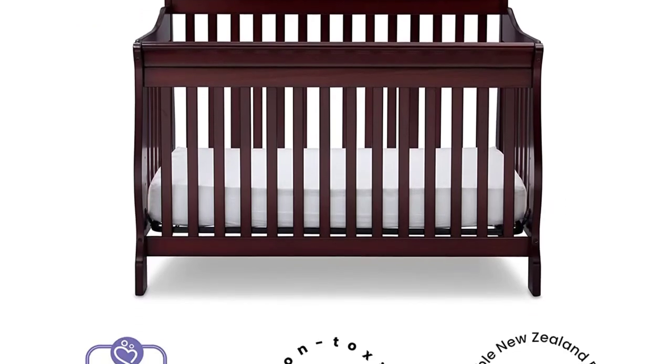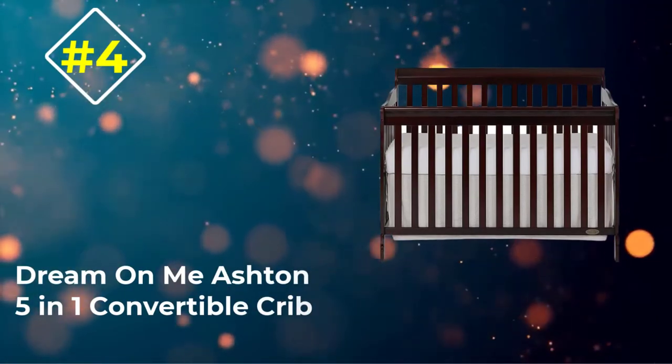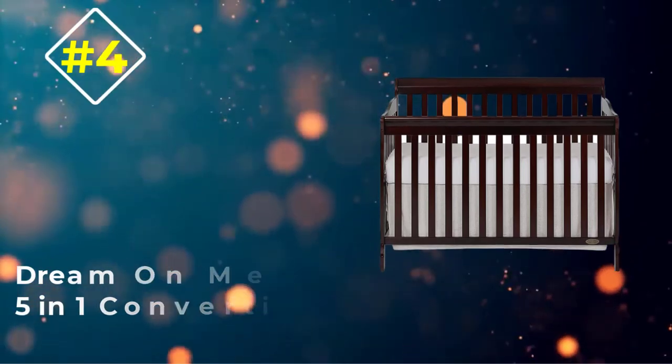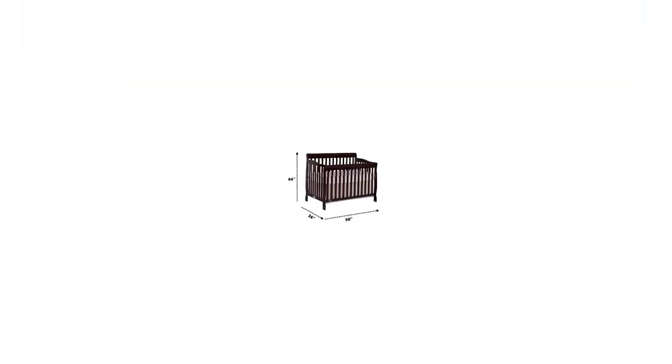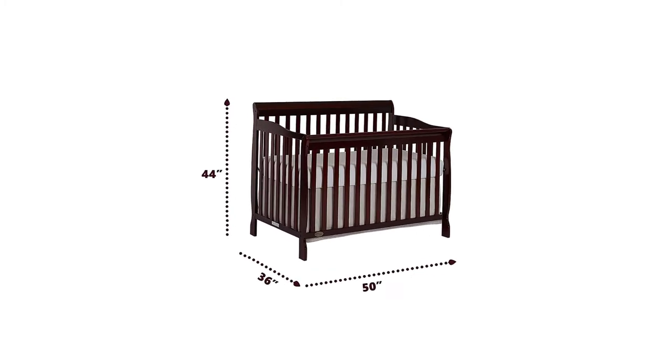The wooden construction has a non-toxic finish that meets all current safety requirements. The crib fits a standard mattress, sold separately. Number four: Dream On Me Ashton Five-in-One Convertible Crib. The Ashton convertible crib is called a lifetime crib because it grows with your child.